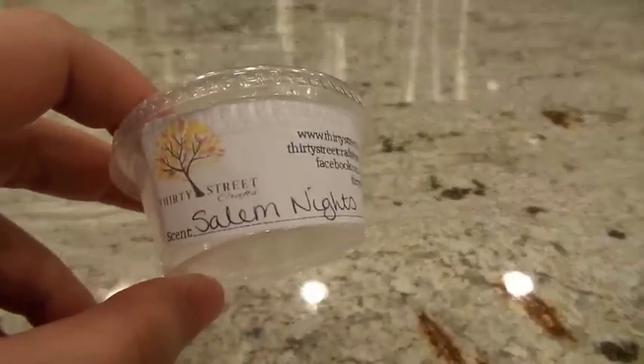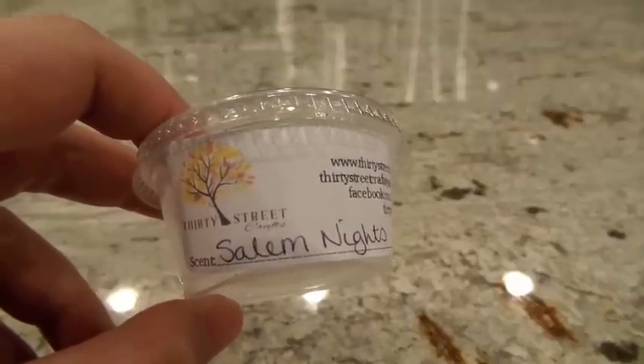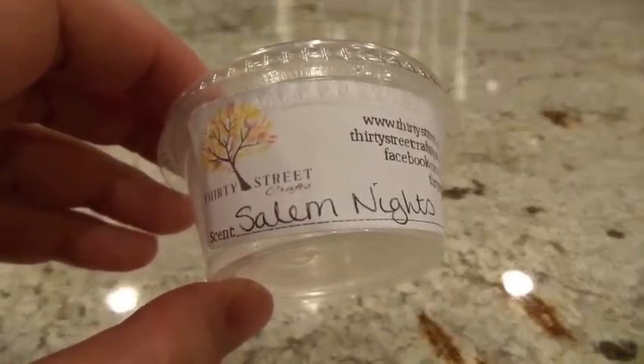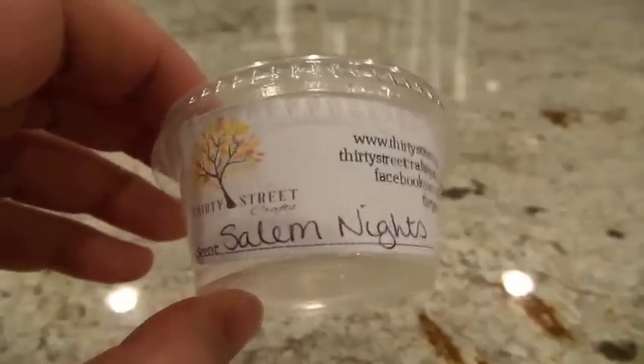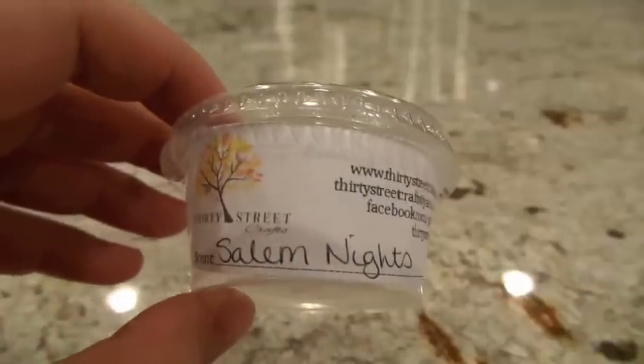This next one from 30 Street Wax is a scentshot in Salem Nights. I forgot to look up the scent description, but it has blue sugar and I think sandalwood. It has a pretty effervescent quality — there's something in here that kind of smells like a fairy, if that makes sense. It's a really good scent. I put this scentshot in the bathroom in the 24-watt hot plate and got a medium to high throw. Previously in the bedroom it did about a medium, so it did a little better in the more enclosed bathroom. I'd describe it as a sparkling blue sugar scent.